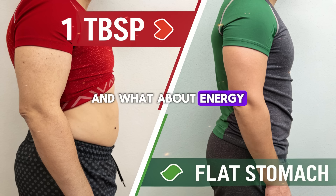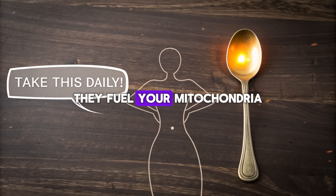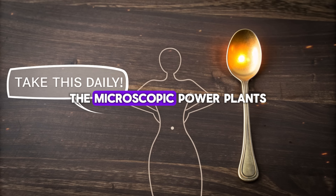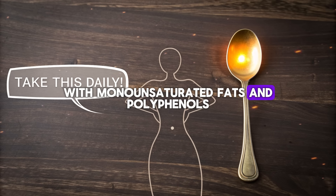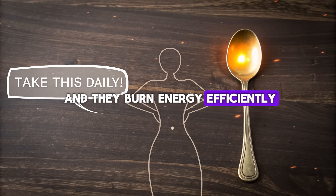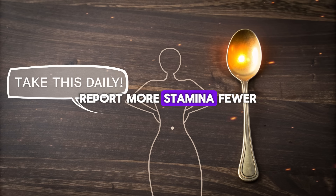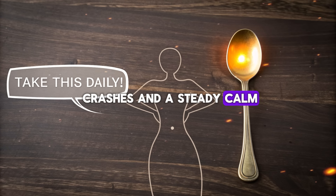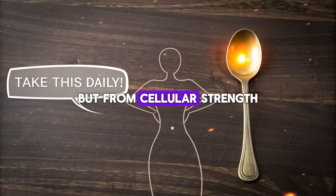What about energy — the spark that powers your every move? Olive oil's healthy fats don't just sit idle; they fuel your mitochondria, the microscopic power plants in every cell. When you nourish them with monounsaturated fats and polyphenols, they multiply, they thrive, and they burn energy efficiently. That's why people who follow Mediterranean-style diets report more stamina, fewer crashes, and a steady calm — because their energy isn't coming from sugar spikes, but from cellular strength.